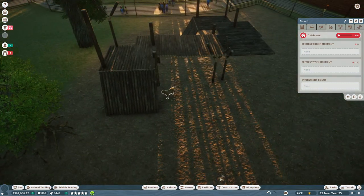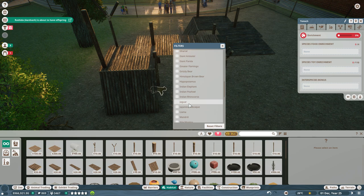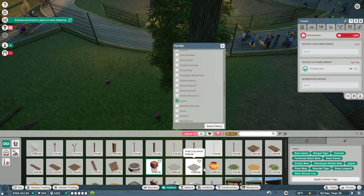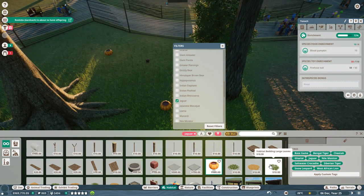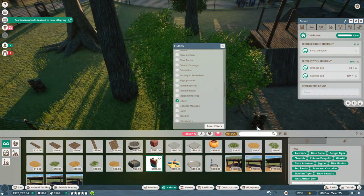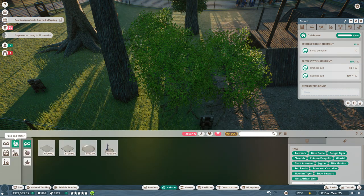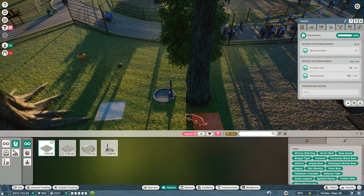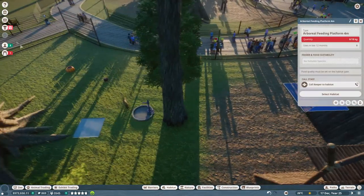Now we have toy and food enrichment items to get. Filtering by jaguar species: a fire hose ball would be good — 50 out of 110 for the toy. We also have a blood pumpkin for food enrichment. Any good cat needs a scratch pad — so 150 out of 110 for toy enrichment and 10 out of 4 for food enrichment. Let's also make sure we have food and water: a water pipe by the tree and a large food tray, just in case the blood pumpkin and arboreal feeding platform don't fit correctly.